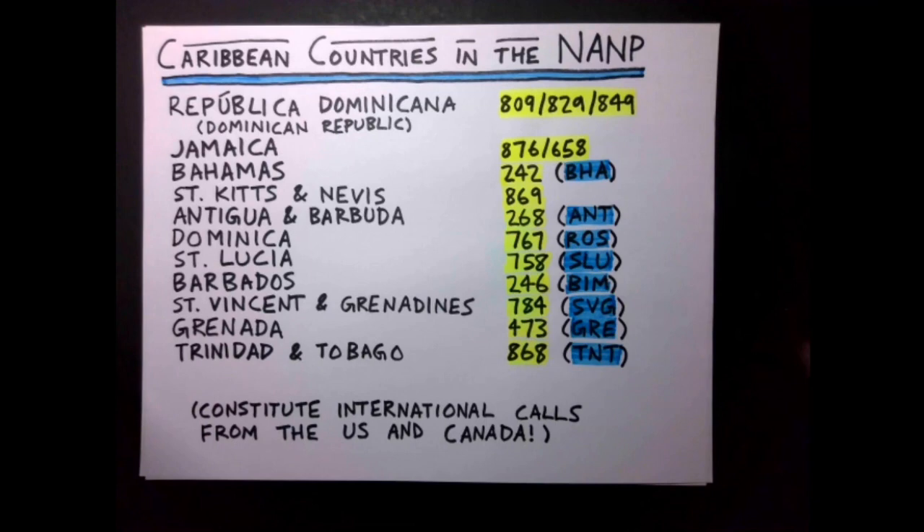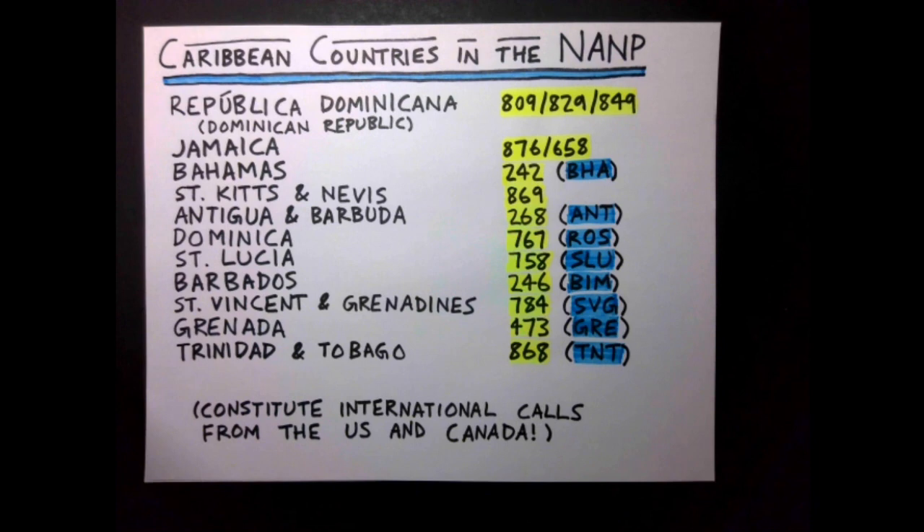Canada and the United States have the majority of the NANP area codes, but there are a handful of other countries and territories that eventually joined the NANP. All Caribbean countries except Cuba and Haiti are in the NANP. Many of them have area codes derived from an abbreviation of the country's name in telephone code. For instance, Antigua and Barbuda has 268 for ANT.